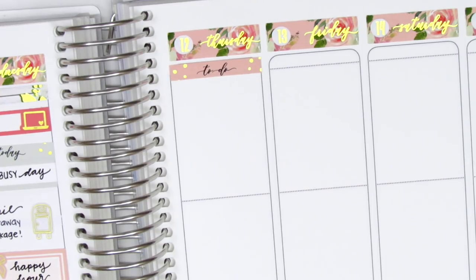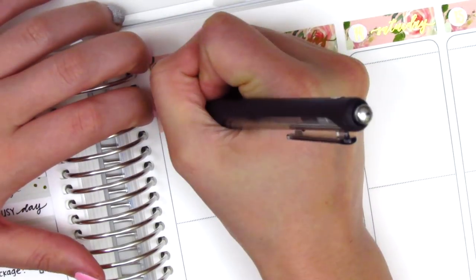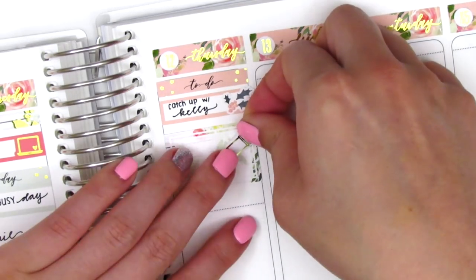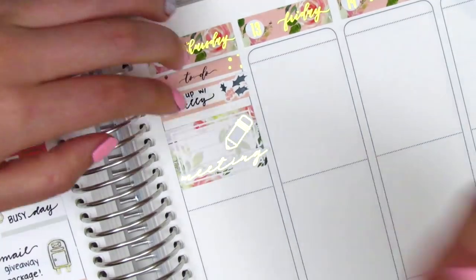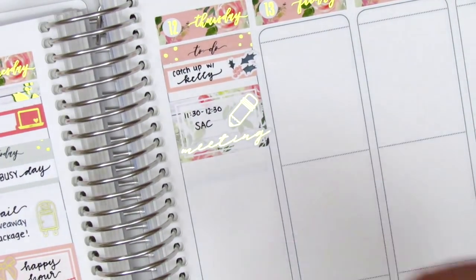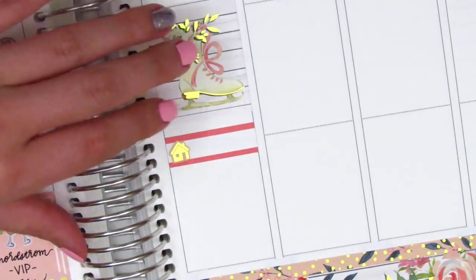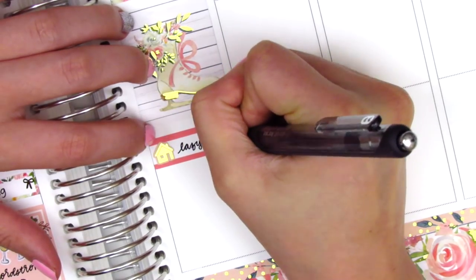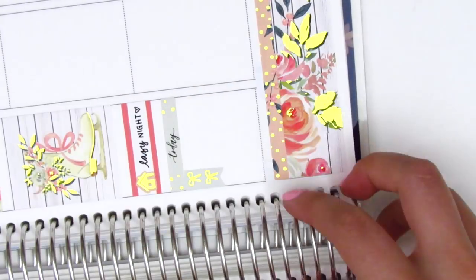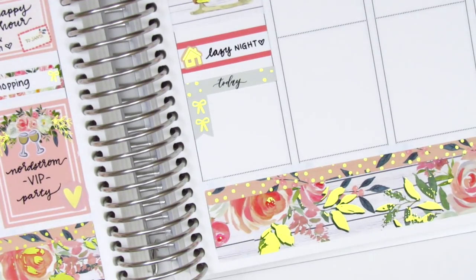Moving on to Thursday, I first put down a to-do header at the top. Then I used a quarter box with this little deco piece from the kit to mark that I caught up with one of my coworkers that morning. And then I used a half box with this gold foiled pencil and meeting sticker — both of those are from Hazel Sticker — to mark a meeting that I had that day. I then used a full box and underneath that, I used another quarter box with this house icon from the kit to mark that I had a pretty lazy night. We did not end up going to date night, so we just kind of stayed home and chilled out. Underneath the quarter box, I put down a today header and cut up this bow checklist into two bows to mark some things that I did that night.